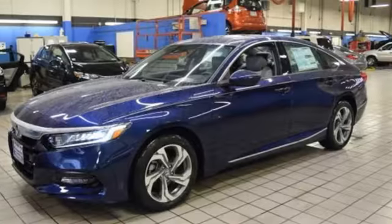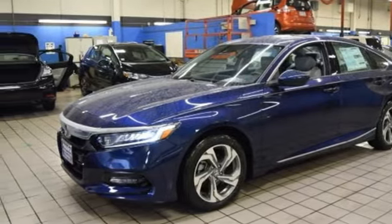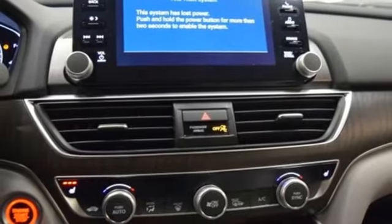Continuously variable automatic transmission, power sliding and tilting sunroof, gas pressurized shocks, and turbo inline four-cylinder engine.